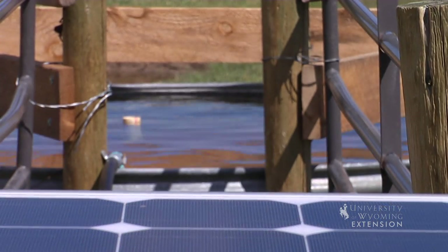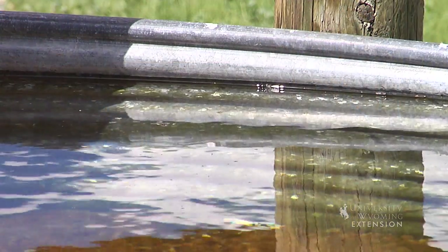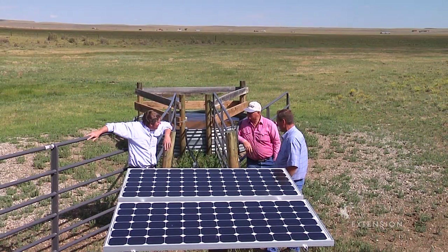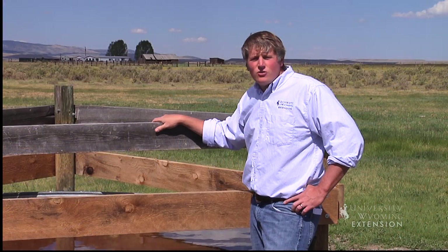There are also some very important incentives that you want to use for this. There's even more right now with the Farm Service Agency drought assistance, but the Natural Resource Conservation Service offers a 30% tax credit that can help buy down the cost of these. Whenever a landowner is replacing a water pump that is not connected to their local utility, they should at least consider a solar-powered livestock watering system. It can be a cost-effective way to deliver water in the dry Wyoming range.